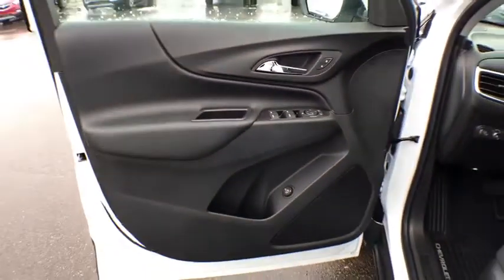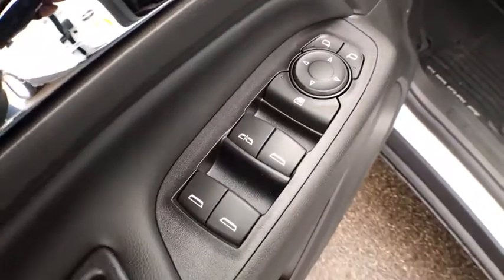Security system, rear window defroster, compass, power windows, heated front driver and passenger seats, tachometer, cargo mat, brake assist.